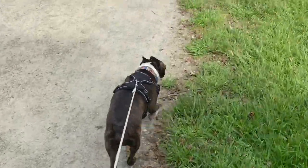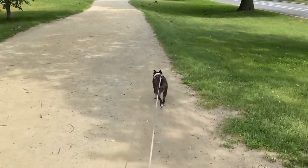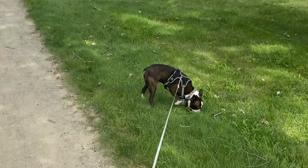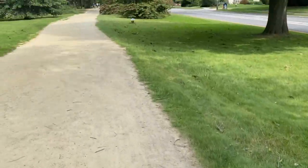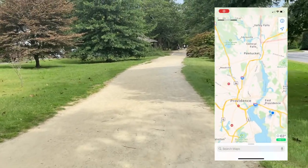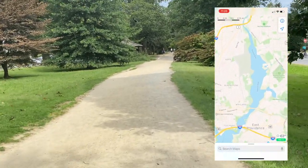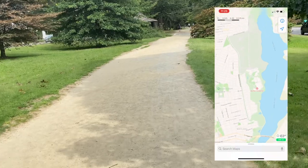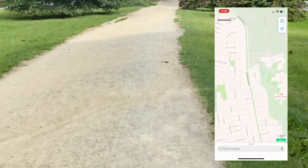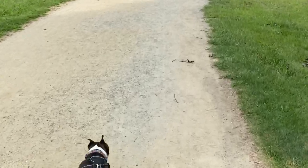Just a little bit of information about the location where we're walking: the name of the street is Blackstone Boulevard and it's located on the east side of Providence, one of the more wealthy sections of town. On both sides of this walking path are some very nice homes, and it's just a very nice, safe place to walk with the dog.